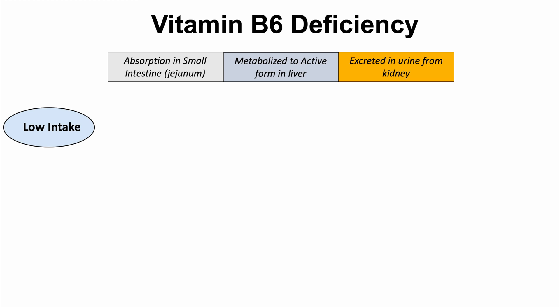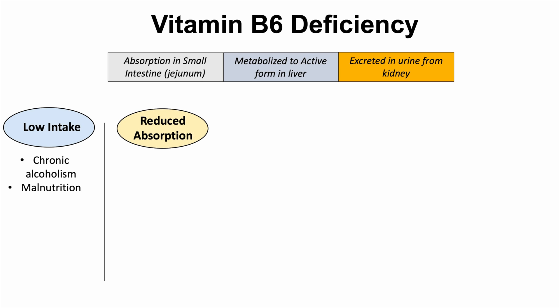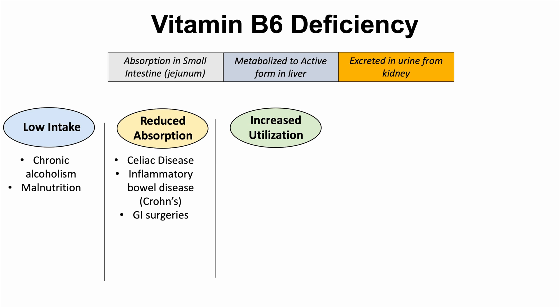There are several different categories of causes of vitamin B6 deficiency. The first is low intake — if you're not taking in enough vitamin B6, you're going to be deficient. These states include chronic alcoholism and malnutrition. Reduced absorption can occur in disease states like celiac disease, inflammatory bowel disease like Crohn's disease, and gastrointestinal surgeries where portions of the GI tract are removed, leaving less surface area for absorption. A third category is increased utilization, which includes pregnancy and hyperthyroidism, as a high-functioning thyroid can lead to increased utilization of vitamin B6.